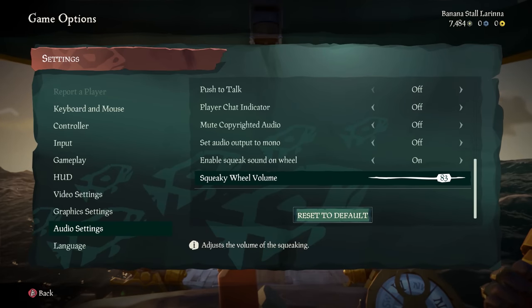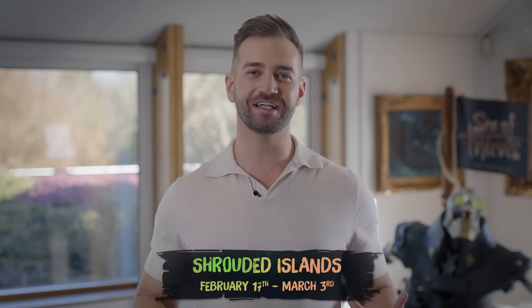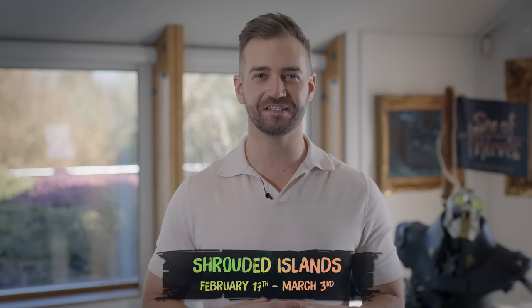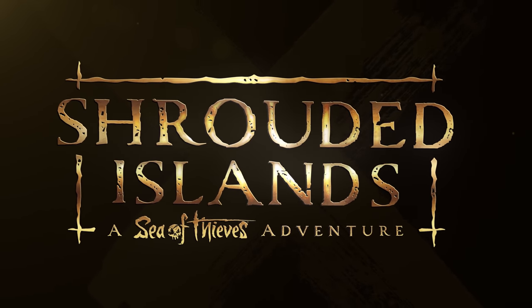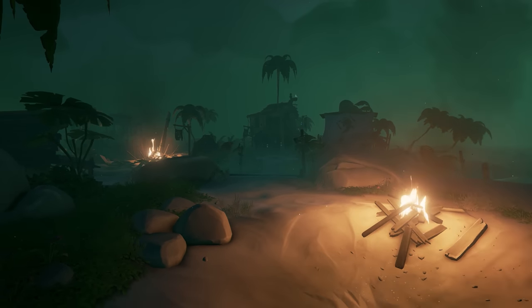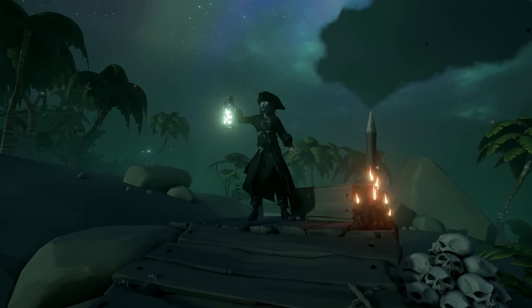That sound can also be adjusted using the accompanying volume slider. And a reminder that the first of our Sea of Thieves adventures, Shrouded Islands, launches on February 17th. This new, story-driven, time-limited event will see you explore an abandoned Golden Sands, and you'll also meet the mysterious new character, Belle.